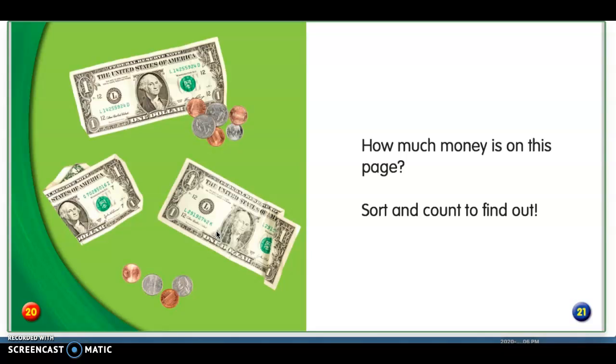How much money is on this page? Sort and count to find out. We haven't gotten into counting money yet — that will be next week — but if you would like to challenge yourself and count the money, you can. I just want you to count how many pennies, nickels, dimes, and quarters you see. Pause the video and figure out how many of each.